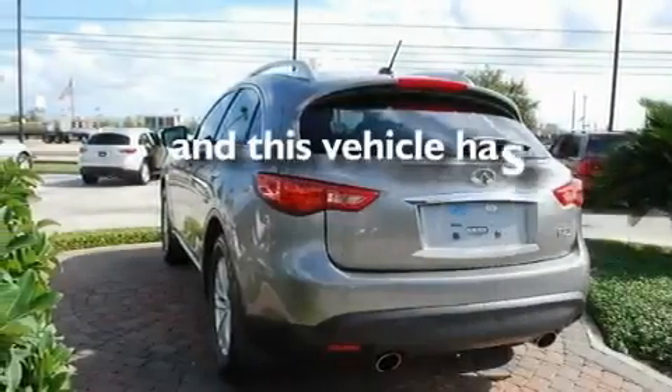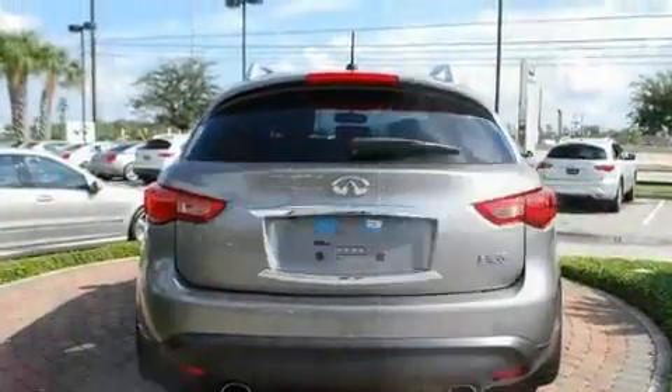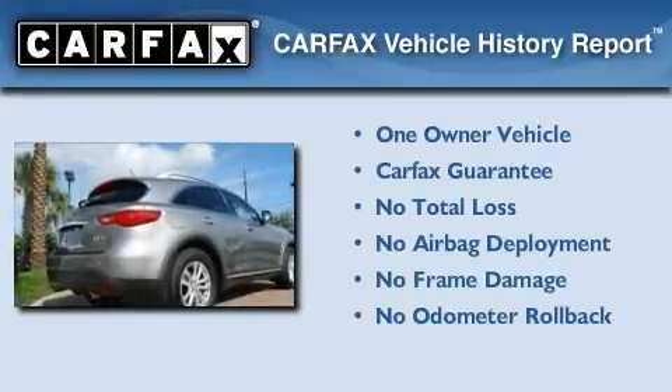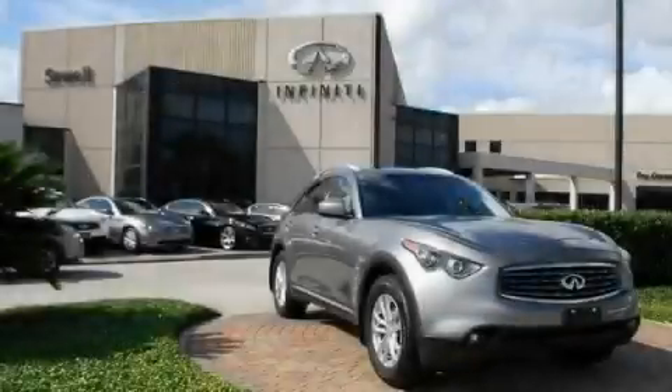This vehicle has fewer than 17,000 miles on the odometer. This Infiniti has had only one owner, and it qualifies for the Carfax buyback guarantee. Please call us today for more information on this great vehicle.